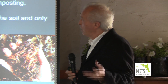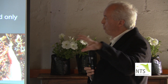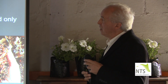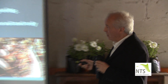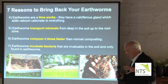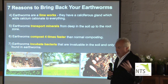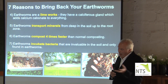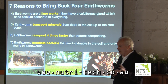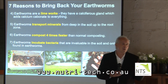So seven reasons to bring them back: you've got a lime works, you've got minerals from down deep that they'll drag back up and drop as poo on top, composting four times faster so you're making humus faster, and they incubate their own bacteria. There's a big craze in our country for what's called earthworm juice — people create earthworm farms and run water through the earthworm castings, sometimes three or four times to concentrate it, harvesting those unique microbes that you simply won't have if you haven't got earthworms in your soil.